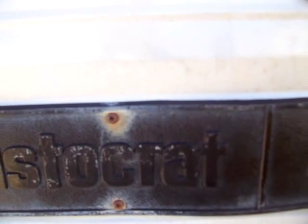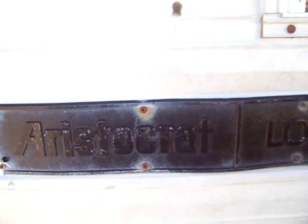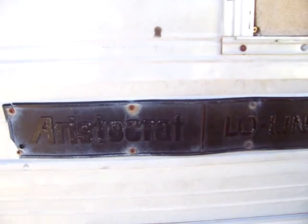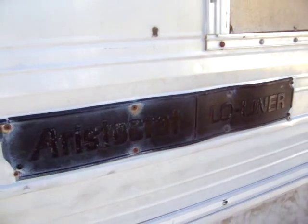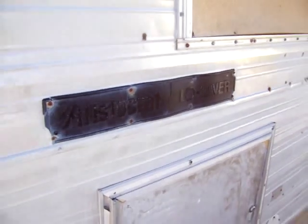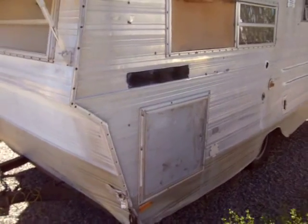This is Liberty, Little Liberty 1. Little Liberty is going to be the name of our new Aristocrat Lowliner trailer, which we just purchased today for an amazing sum of $250.